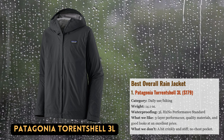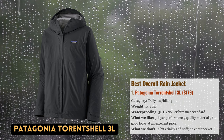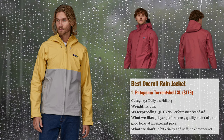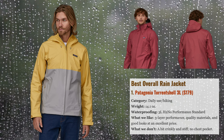Add to that its stylish Patagonia design, broad selection of colors, new for 2023 PFC-free DWR coating to go along with the 100% recycled face fabric, and a reasonable $179 price point.